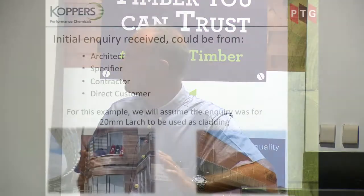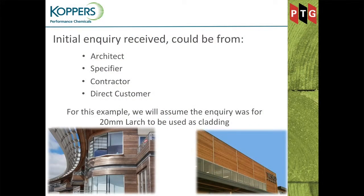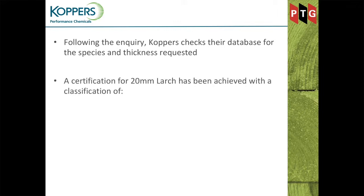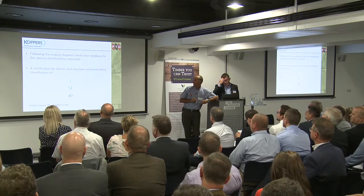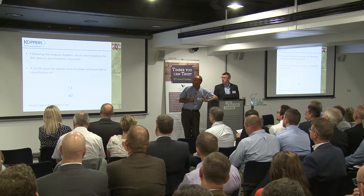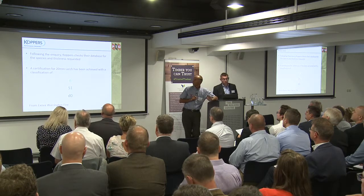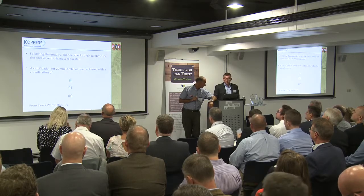I don't think it's ourselves that should be indicating the standard to which the substrate requires treatment. In this example we're going to use 20mm larch to be used as an external cladding. Following that inquiry, we would check with Koppers to see if we have a classification report that covers that exact substrate. In this instance we do — we have a full classification: Euro Class B, smoke propagation S1, and droplet propagation D0.